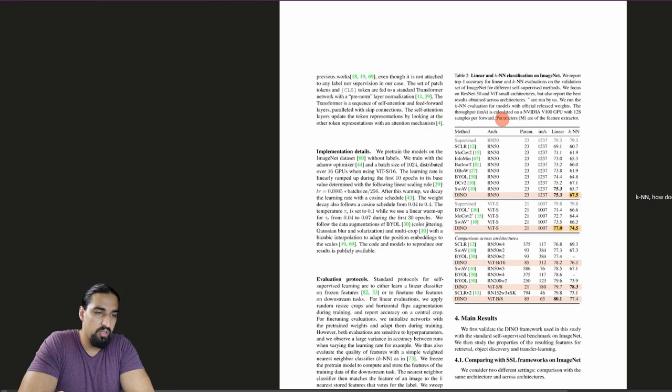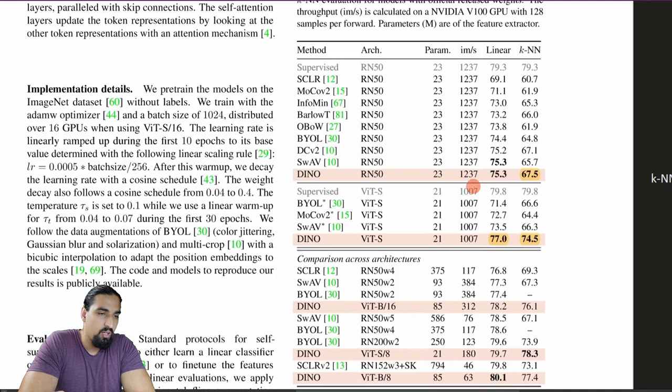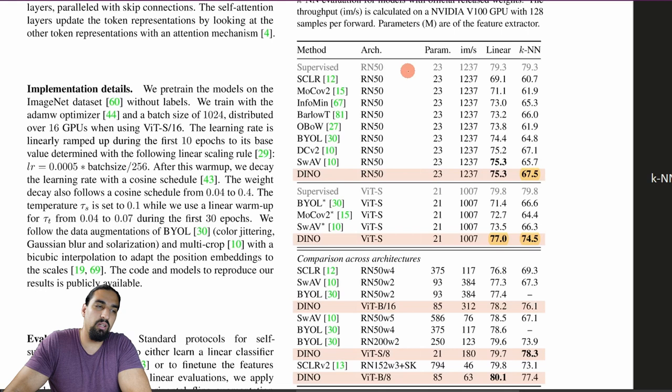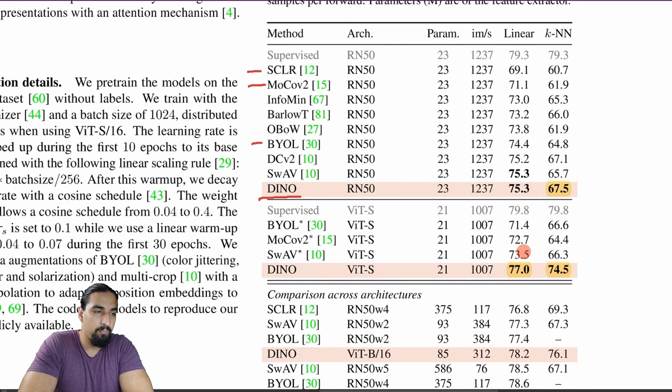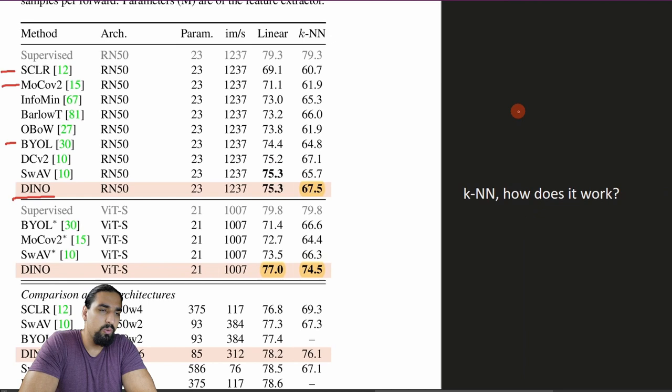For results, they first take ResNet as a baseline and train it using Dino, showing it outperforms previous self-supervised methods like BYOL, MoCo, and SimCLR on both linear evaluation and KNN evaluation. To briefly explain KNN evaluation: you train your ViT, then freeze its weights and pass images from the training set through it to collect representation-label pairs.